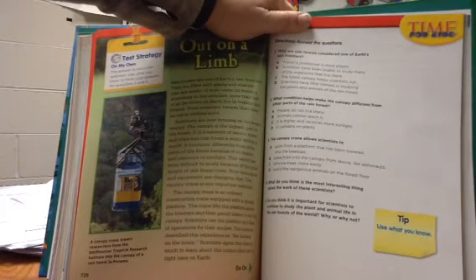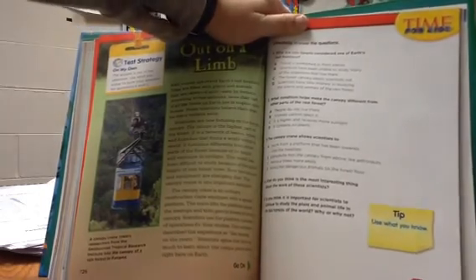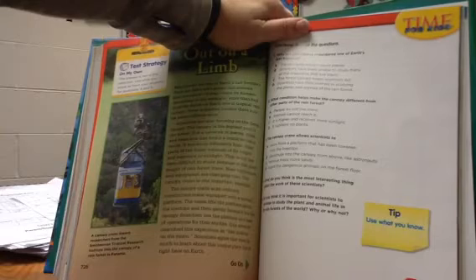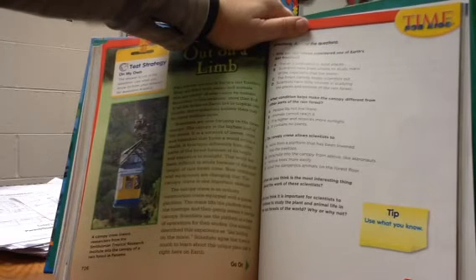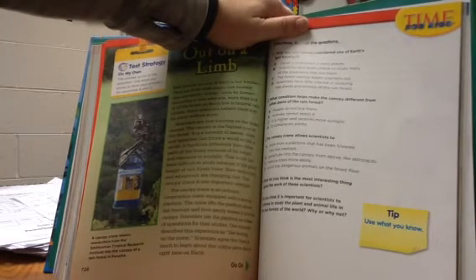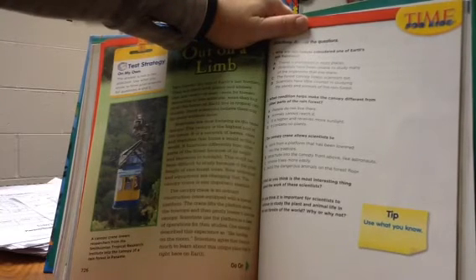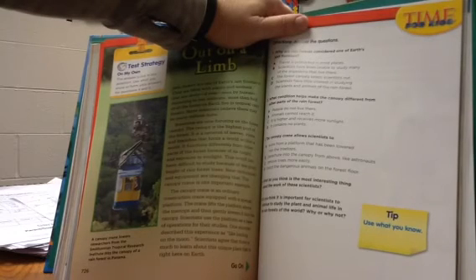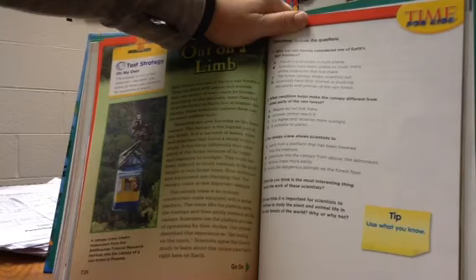This world has been difficult to study because of the great height of rainforest trees, but new techniques and equipment are changing that. The canopy crane is one important example — an ordinary construction crane equipped with a special platform that lifts scientists above the treetops and gently lowers them into the canopy. Scientists use the platform as a base of operations for their studies. One scientist described the experience as "like landing on the moon." Scientists agree that there is much to learn about this unique place right here on Earth.